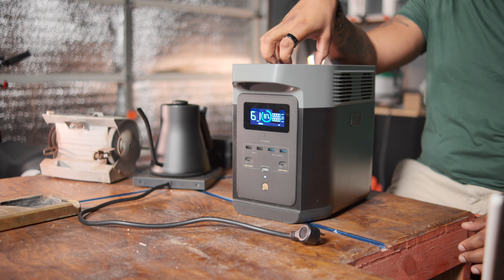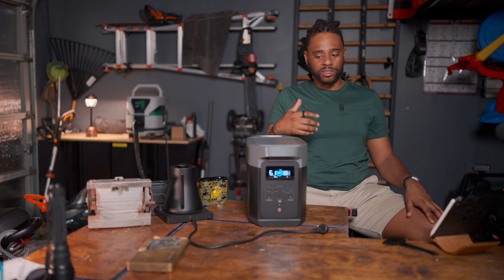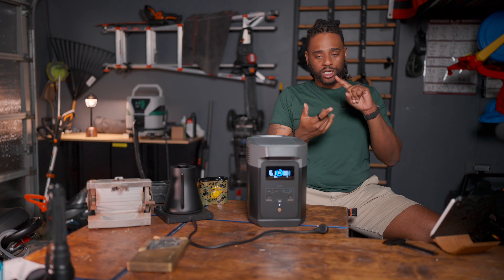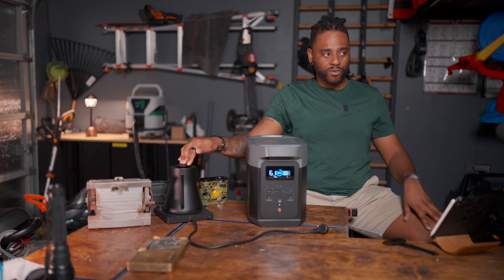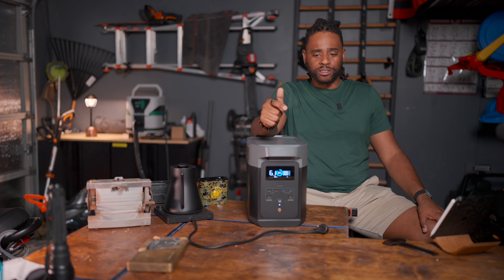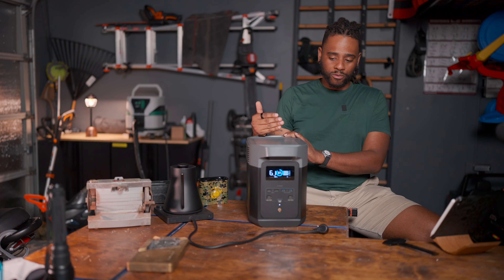This is an emergency power station, which is different from an uninterruptible power station. Within 30 milliseconds, this thing notices it's no longer receiving power from the AC input on the rear, and immediately turns on to become an emergency output to maintain the devices plugged into it. So if you lose power in a brownout or blackout situation, it's got you covered.